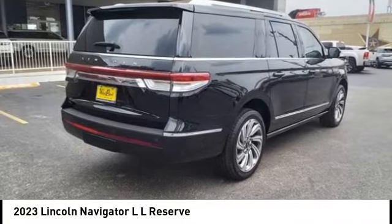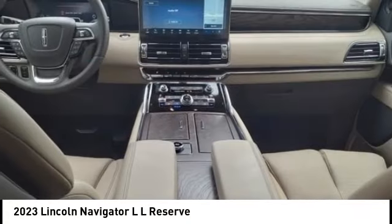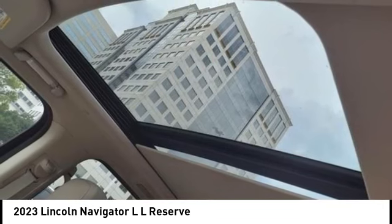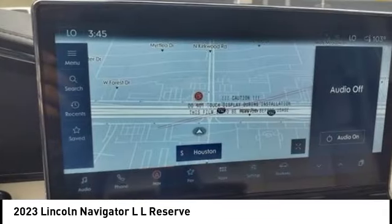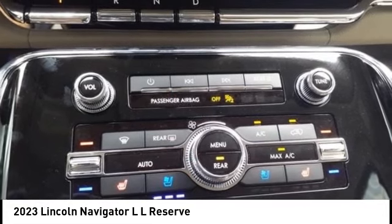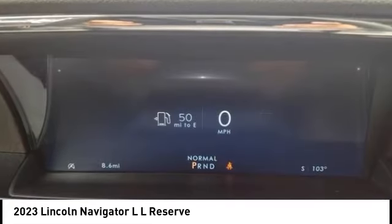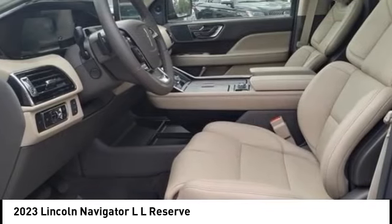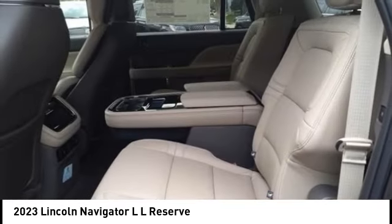Looking for the right vehicle? Check out the 2023 Navigator L. The Lincoln Navigator L comes in either an RWD or AWD option. This large luxury SUV offers a longer wheelbase than the standard Navigator. With the extra length, carrying a large group in extreme comfort or loads of cargo is no problem at all.